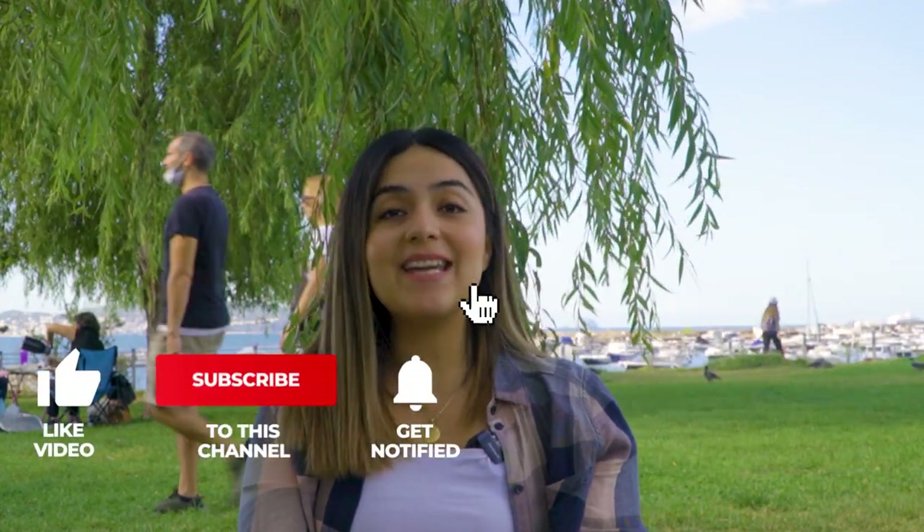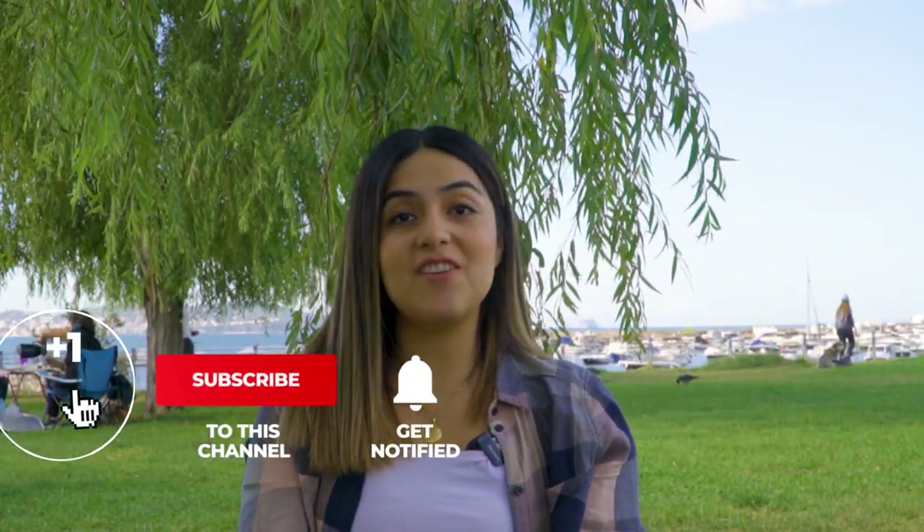At the end of the video don't forget to check our description box where you will be able to find the links and the names to each one of these apps so you can download them to your mobile. Before we start please don't forget to give us a thumbs up, and if you want to keep receiving more videos like this every week then you can also subscribe to our channel. So let's get started!